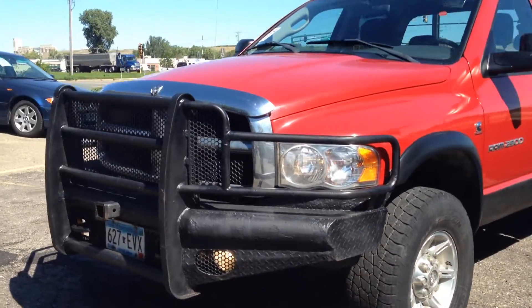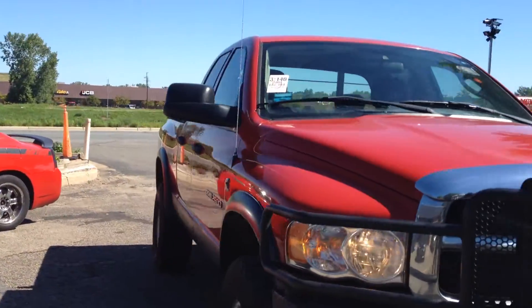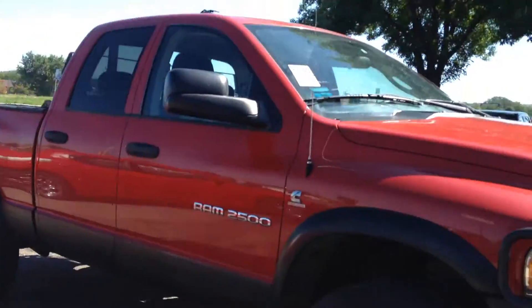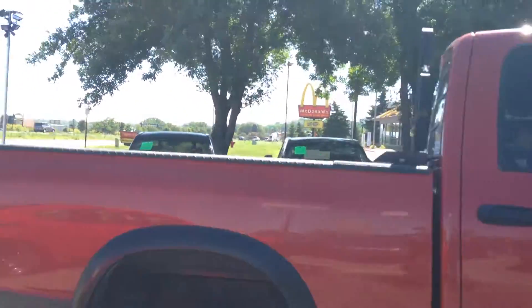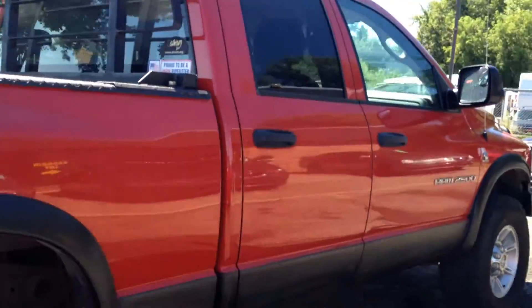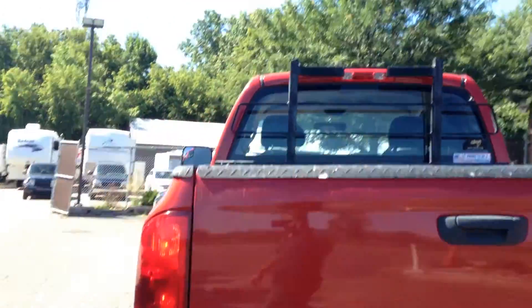If you're looking for a hard to find truck, take a look at this 2004 Dodge Ram 2500 SLT trim. This is a crew cab, 4-door, short box, 4-wheel drive, 5.9 liter Cummins turbo diesel with trailer tow package.